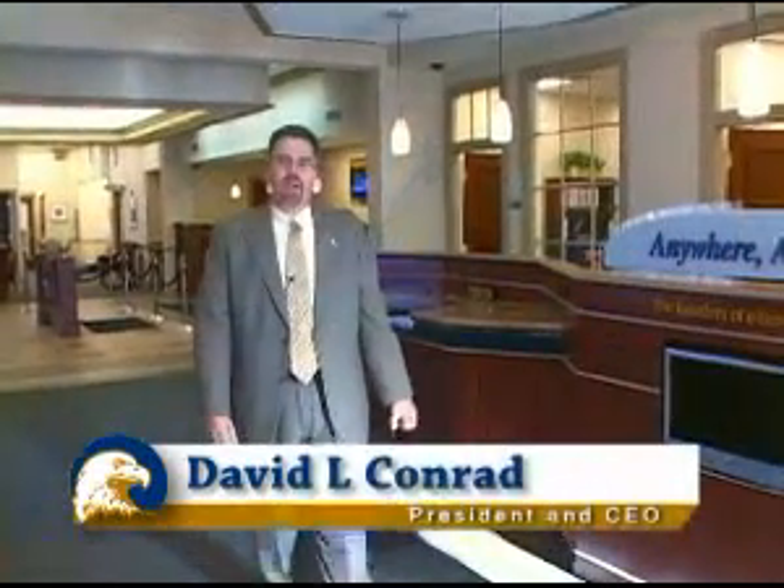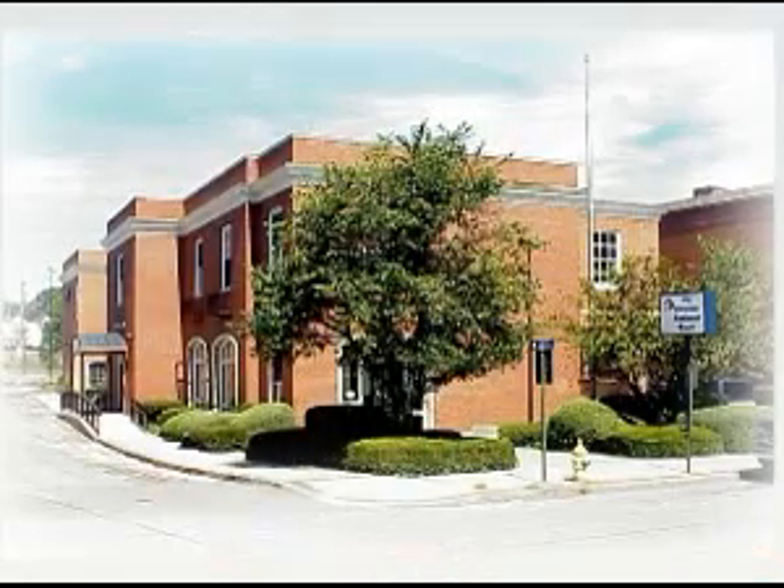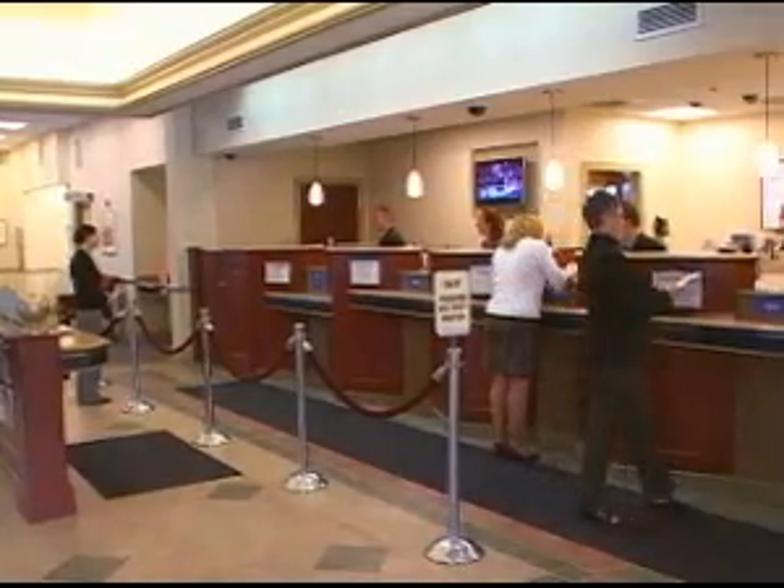Hello, my name's Dave Conrad, President and CEO of the Citizens National Bank. Right now, I'm standing in the lobby of our Putnam office, and our tellers are waiting for you. But I'm really here to talk to you about our new branch.